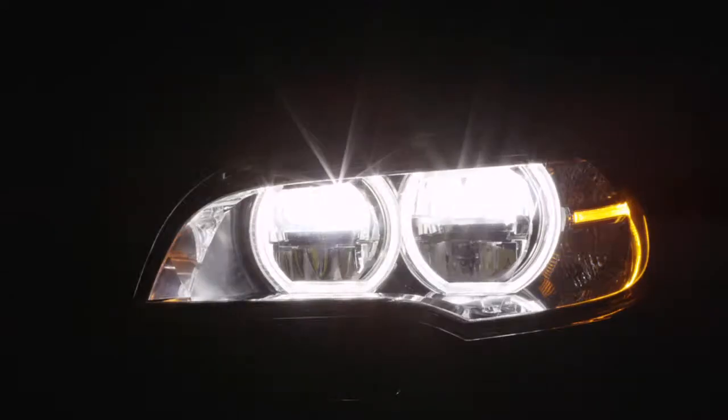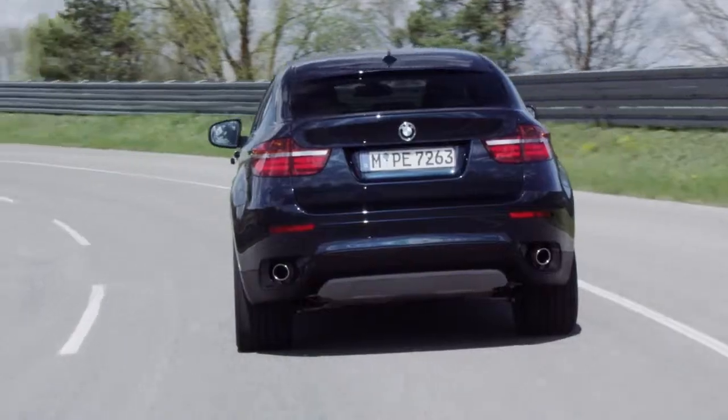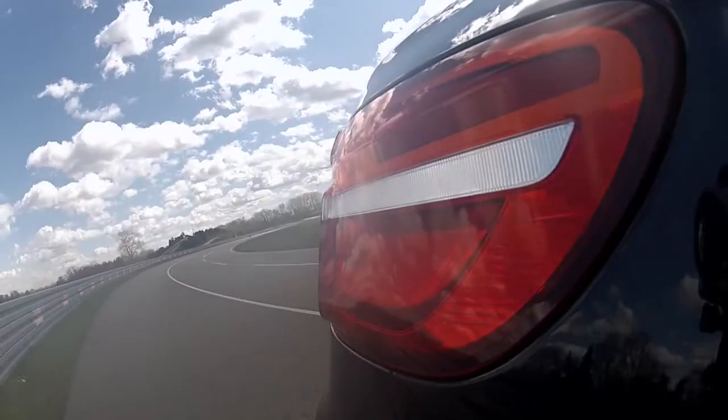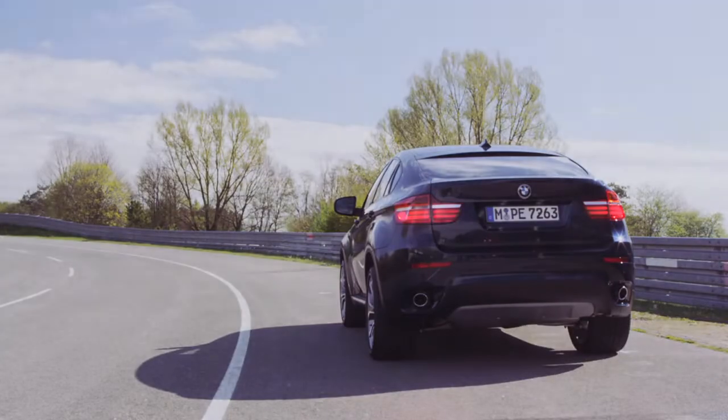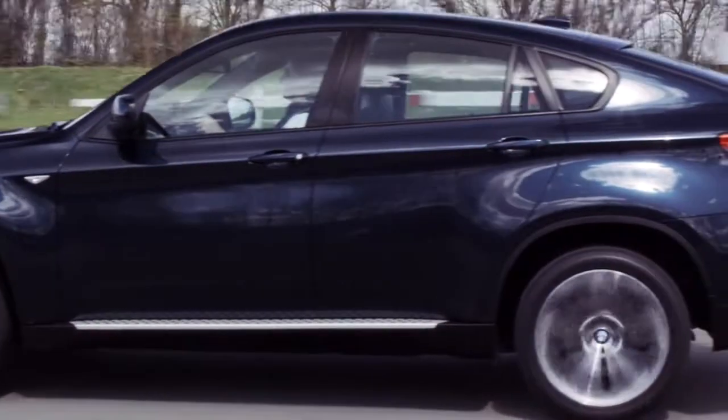LED technology is also used for the new rear lights. Their long horizontal shape stretches towards the side, making the X6 look wider and providing it with the typical BMW night design. Other design attributes include three fresh exterior paint finishes.